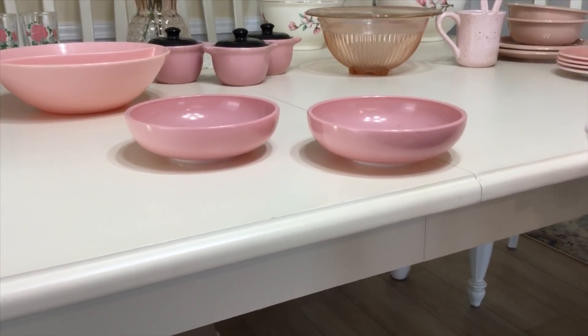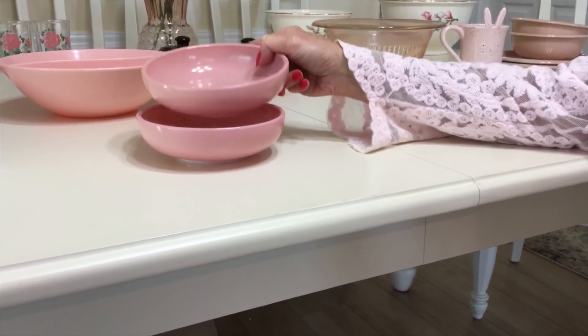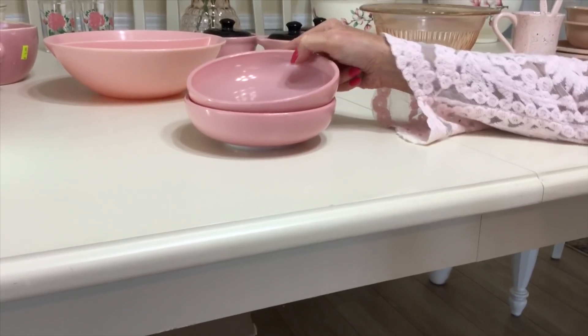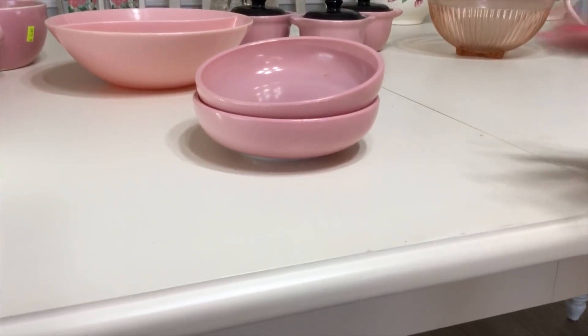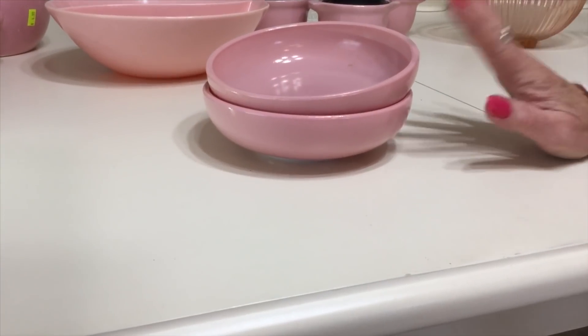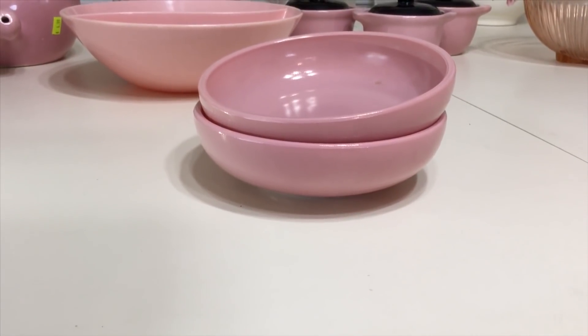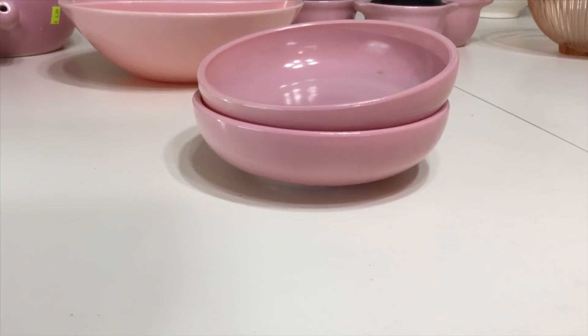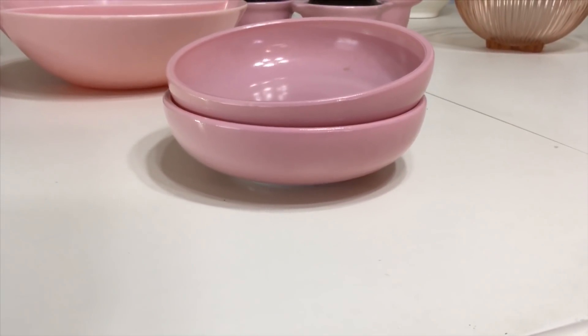I haven't been able to find the other pieces. I could buy the bowl out there, but it's kind of expensive. So I think I'm going to sell these two bowls. They came in different color combinations: green and brown, and pink also. These are fired-on Platenite, Hazel Atlas 1950s, and I'm going to ask $20 for the two bowls. That's how hard they are to really come by.